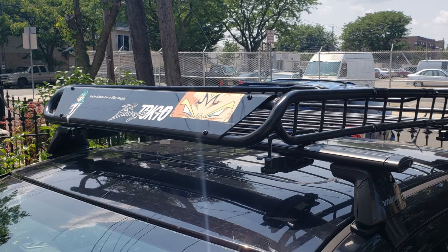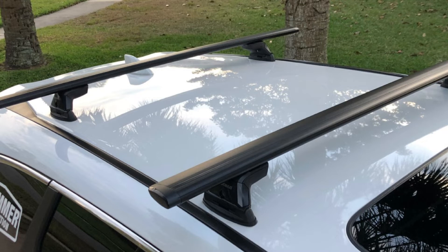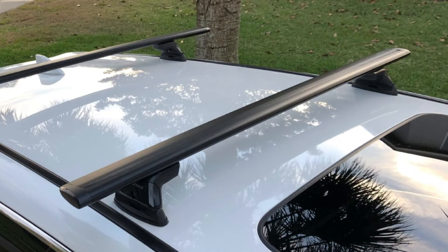These features make this crossbar strong and reliable, while the presence of a T-slot makes loading of boats, bikes, and other similar items easy. Generally, this roof rack shines because it features an anodized alloy finish.